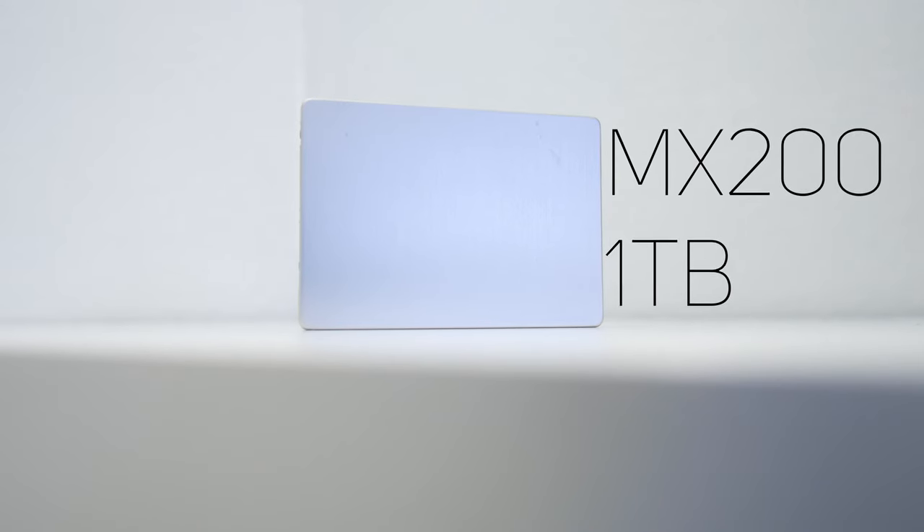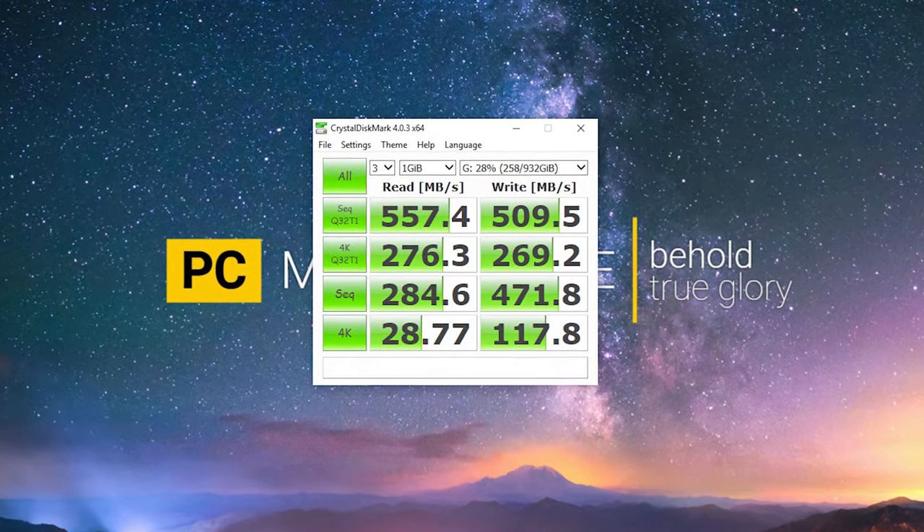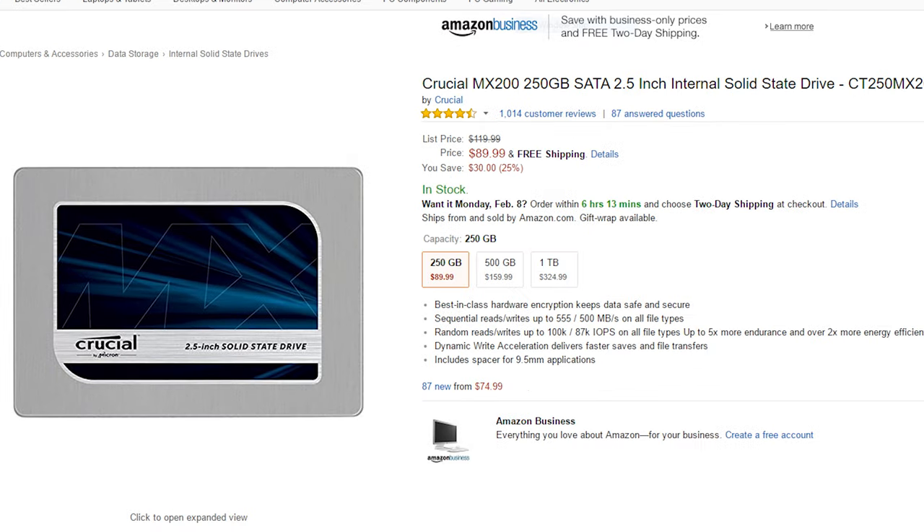It's a super good bang for the buck — the 1TB version goes for just $325, but if you want to tone it down a little bit, you can get a 256GB model for just $87. An SSD is one of the most cost-effective ways to speed up your PC, and it's definitely a worthy upgrade for anyone who doesn't already have one.